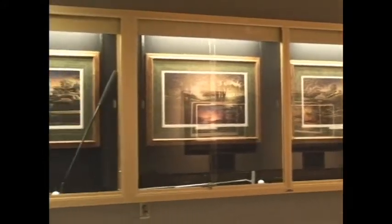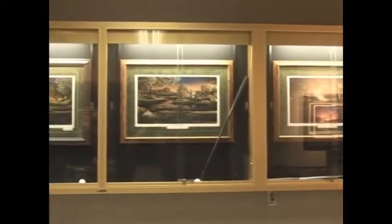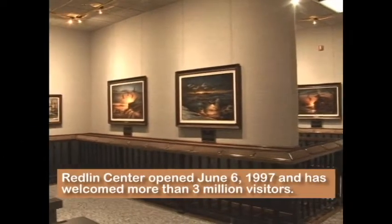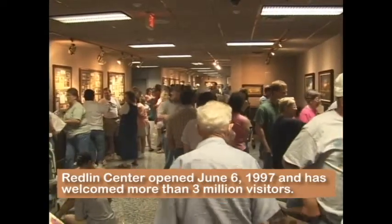There'll be multiple buses all the time throughout the summer, and now they're starting to schedule. We're on their steady routes because the feedback from people has been so tremendous — they say you've got to get that on the must-see list. Let's go out and look at the art center and show the folks what they can see when they come up I-29 here at Watertown, South Dakota.